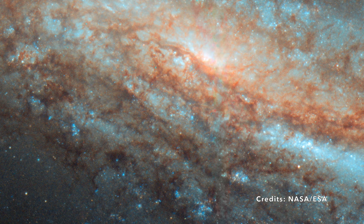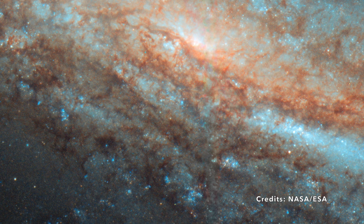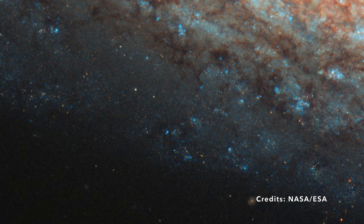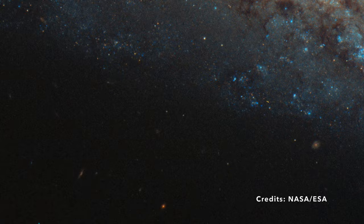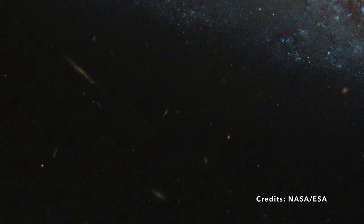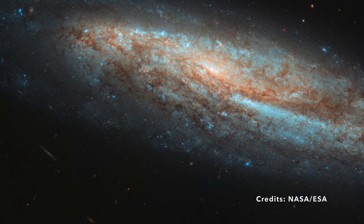And just a hop, skip, and a jump away — in cosmic terms, of course — NGC 7541 has a galactic neighbor, NGC 7537. Together, they form a stunning duo located about 110 million light-years from Earth. That's a distance so massive that the light we see today left NGC 7541 when dinosaurs were just starting to make their mark on our planet. Galaxies like NGC 7541 remind us of the ever-evolving nature of space, where bars aren't just about stars but also about the birth and rebirth of cosmic wonders.